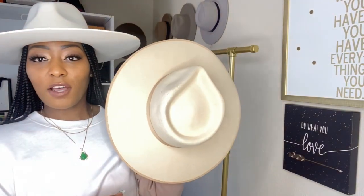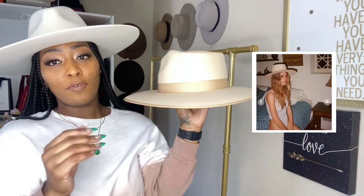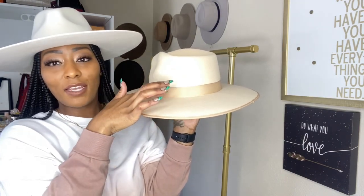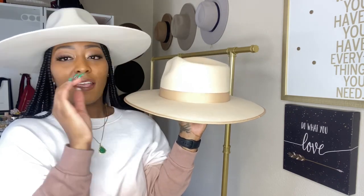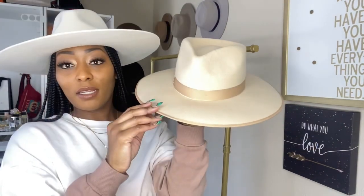Now we're getting into my Lack of Colors collection. These hats are a bit pricey, so make sure it's the hat you want before purchasing, because they come from Australia and returning or exchanging would take a long time. This was my very first purchase from Lack of Colors — the Ivory Rancher, about 57 centimeters, size medium. It's a beautiful cream-champagne color — you can wear whites, browns, or creams with it. I always get a size medium to have extra room when I'm wearing braids or a wig. This hat is $129.